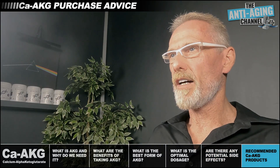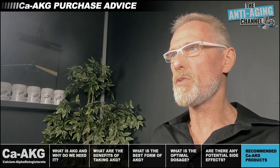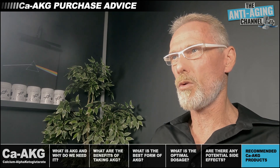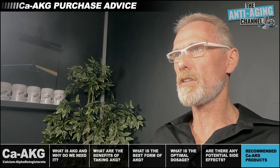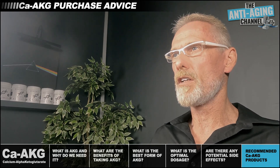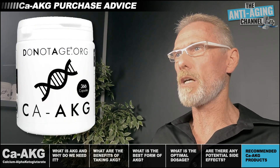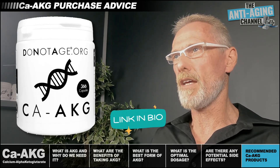I have no ties to any particular supplement brand and I simply buy whichever products my research indicates to be the best available. Calcium AKG is available from several brands and the price can vary considerably, but so too can the quality. My advice is to go with a reputable brand and, if possible, choose a product that is free from fillers and flow agents. Calcium AKG is not a cheap supplement, so I'd advise being very wary of any products offered at an unusually low price point. The AKG product I'm currently using is from a company called Do Not Age, and their capsules contain no fillers — just pure calcium AKG.